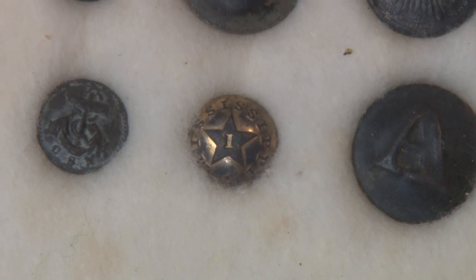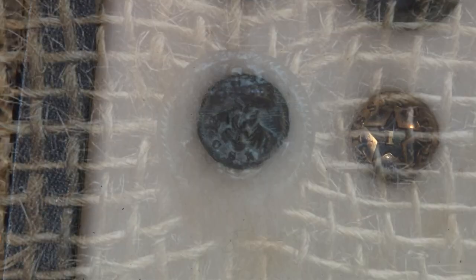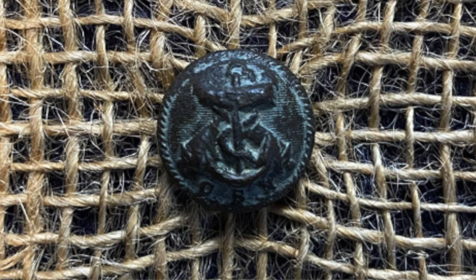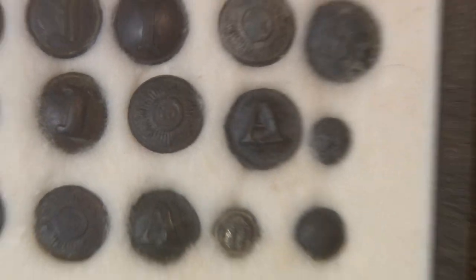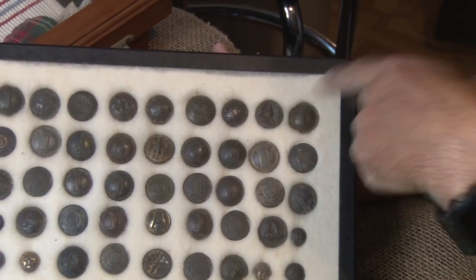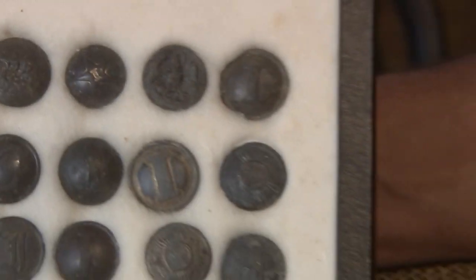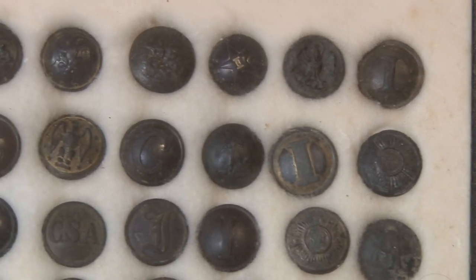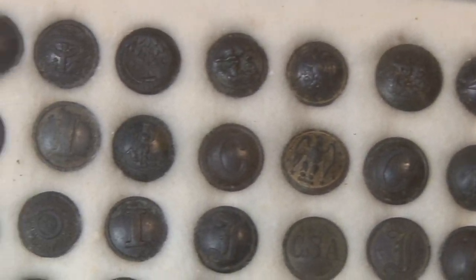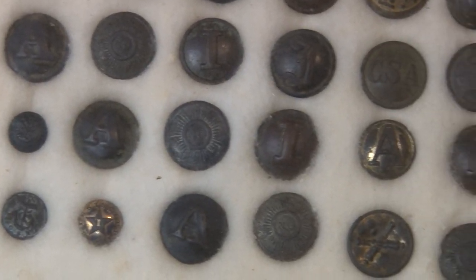If you can see the palmetto tree up here — look by the Mississippi cuff. That's a CS Navy. There's a Louisiana right here — see the pelican? I'll just go over these buttons. This is one case of buttons. Is anything Union or everything Confederate? No, everything's Confederate.